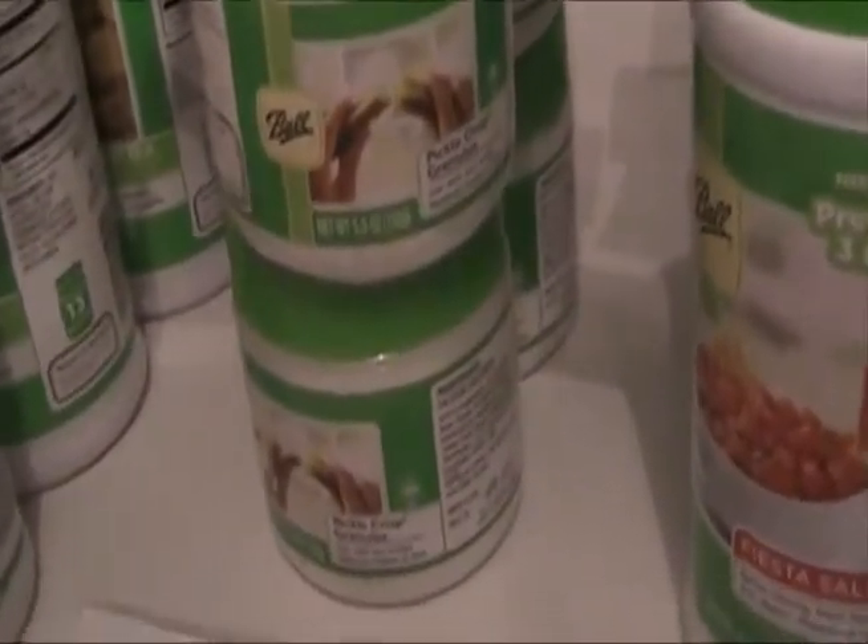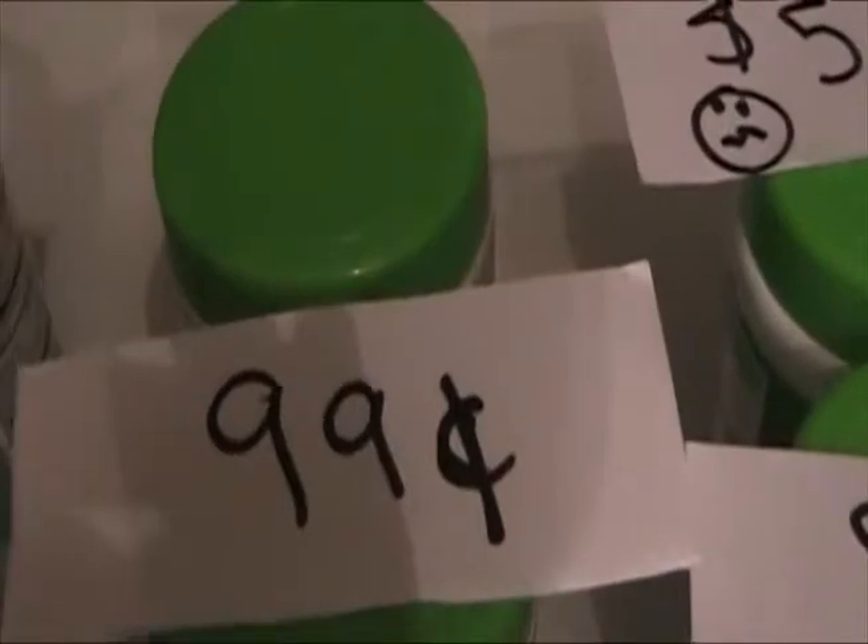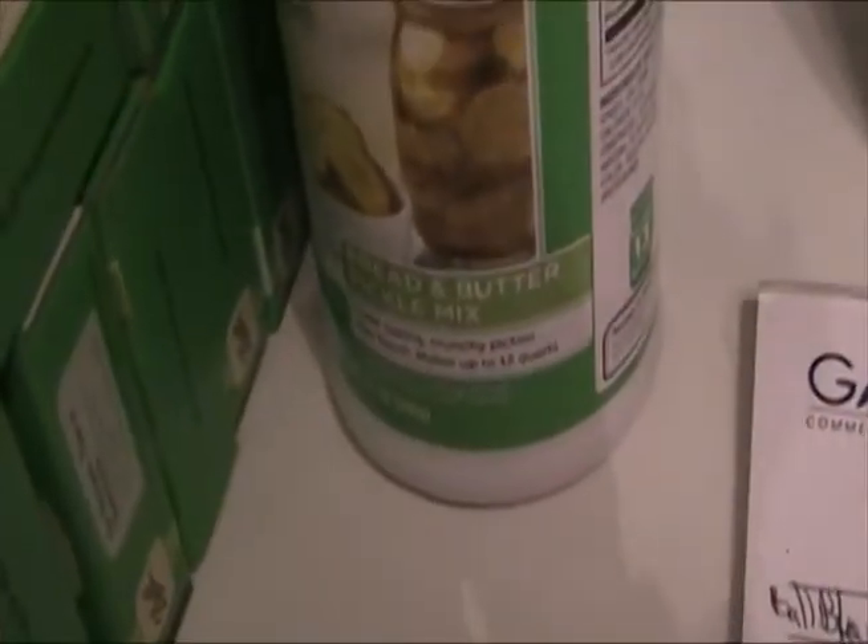Pickle Crisp, for pickles — this works really well. I ended up buying one about a month or two ago. Regularly $5.99, I got it for $0.99 — I thought that was still a really good deal. And here's bread and butter pickle mix. This is already pre-mixed, so I figured I would try it. I'm not going to use it in conjunction with the pickle crisp because it already has pickle crisp in it. Regularly $5.99, I got it for $0.83.